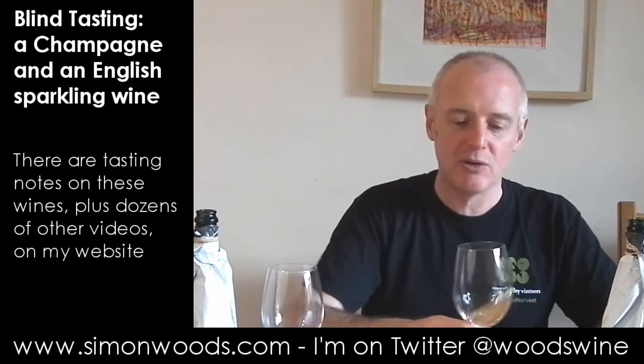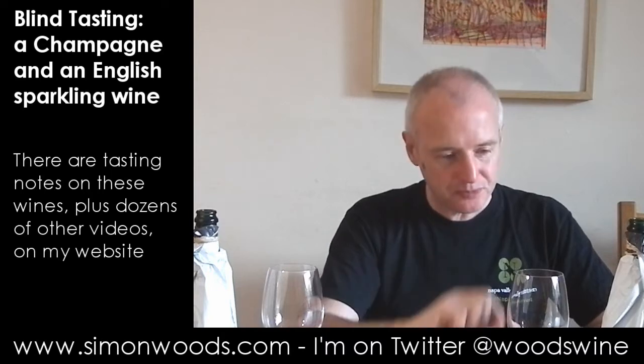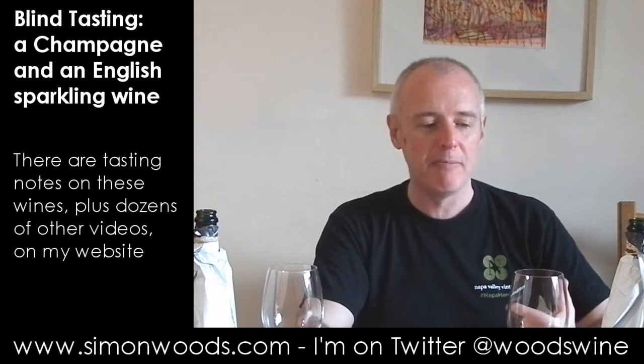Let's try the left-hand one. Rich, juicy, rounded. There is this ever so slight cooked apple character in there with citrus freshness, and the finish is a little bit cooked, slightly sweet — this doughy bread dough character. Nice.